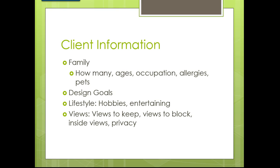Ask what their lifestyle is like and what hobbies they have. Do they entertain people? Entertaining means they may need more parking and an outdoor room. Also discuss views — we need to point out the views to keep, the views to block, and the inside privacy views.